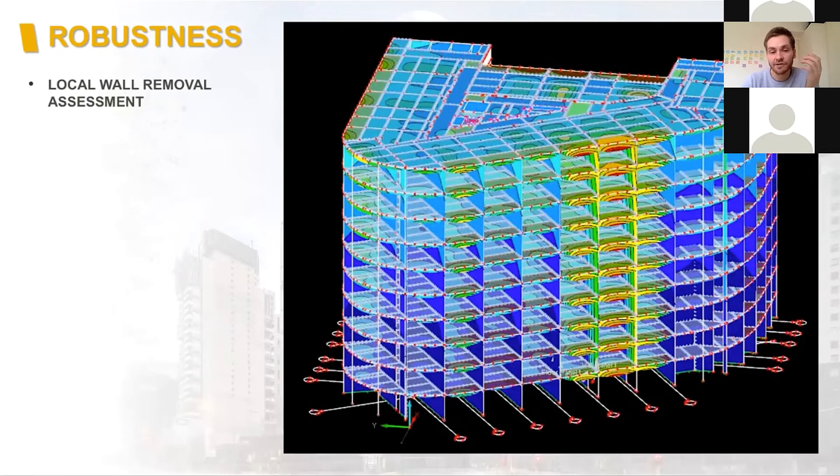This was also the first mass timber project in Victoria to go through the Building Appeals Board, so lots of additional work went into the robustness assessment as well as the fire strategy.